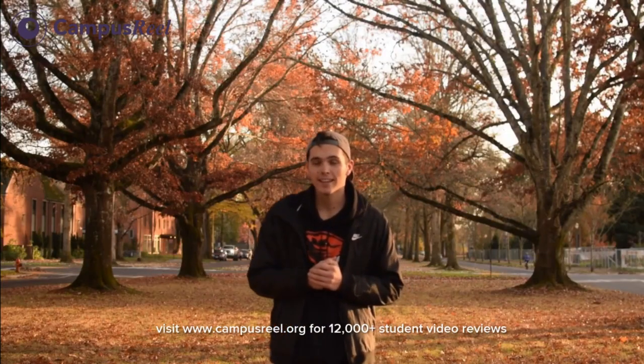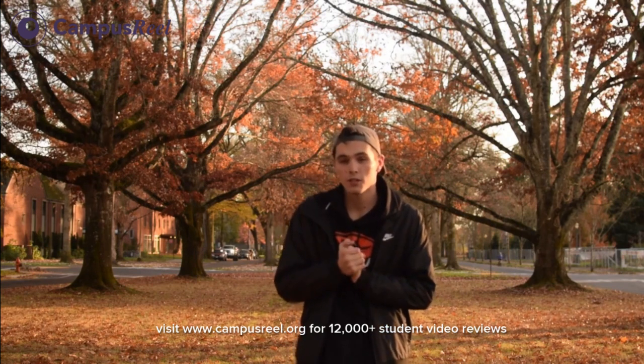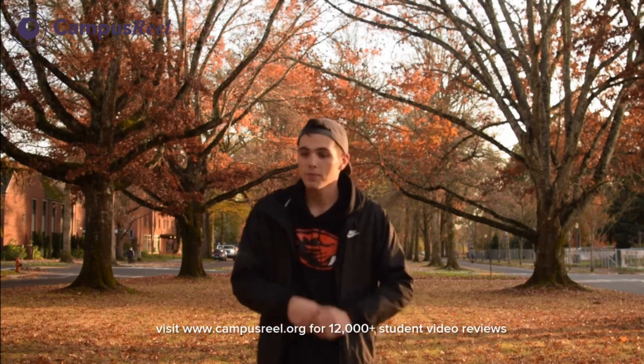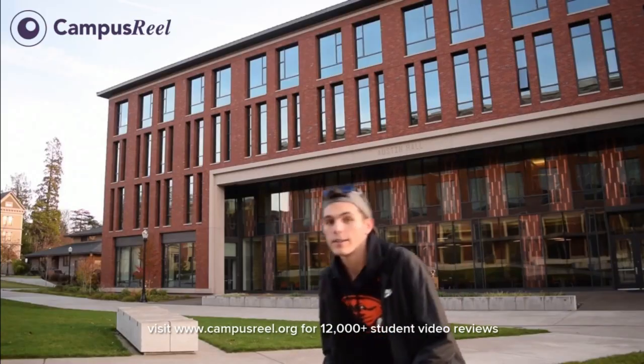Hey, how's it going guys? My name is Jason Hennigan, I am a student here at Oregon State University. I'm currently a third-year junior, studying digital communications with a minor in business operations and entrepreneurship. I'm gonna take you on a tour of this beautiful school here, so let's go do that.